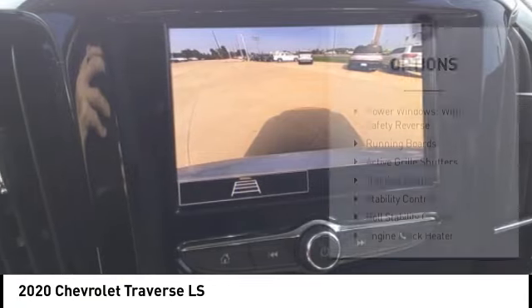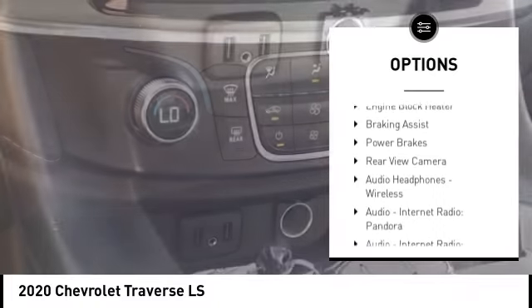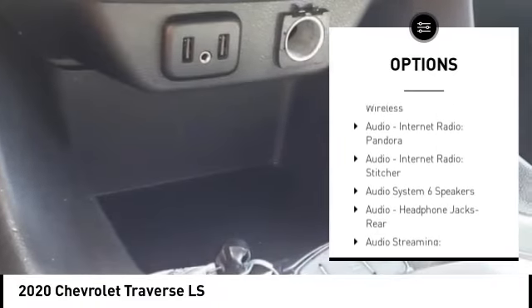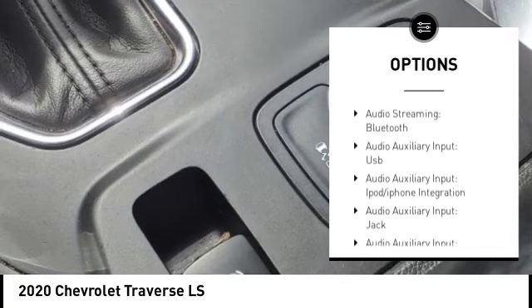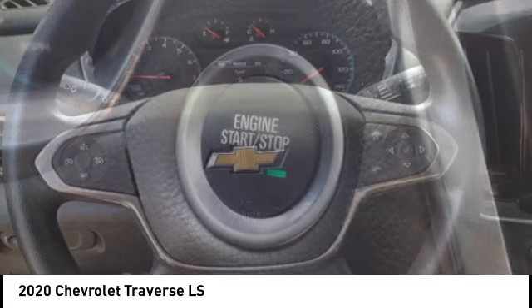Here are some of this vehicle's great options: Power Windows with Safety Reverse, Running Boards, Active Grill Shutters, Traction Control, Stability Control, Roll Stability Control, Engine Block Heater, Braking Assist, Power Brakes, and Rear View Camera.